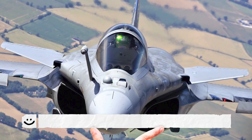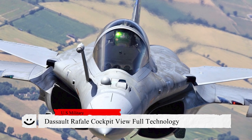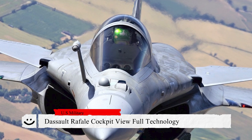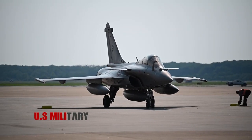The Dassault Rafale is a French 4.5th generation, twin-engine, delta-wing multi-purpose fighter aircraft manufactured by Dassault Aviation. The Rafale is designed as both a land-based aircraft and a carrier.